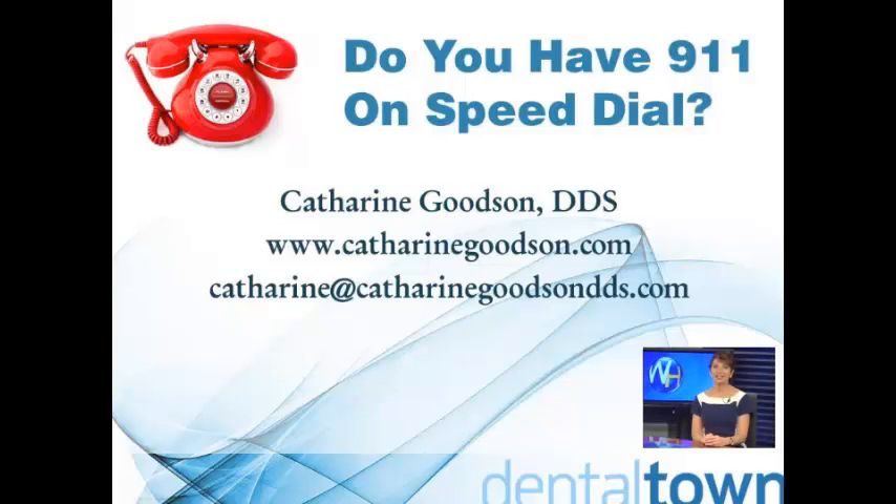Hi, I'm Dr. Kathryn Goodson, Founder of Medical Emergency Mastery. I teach dentists and their staff how to recognize and manage medical emergencies in their practice so they can best protect their patient's health and safety.